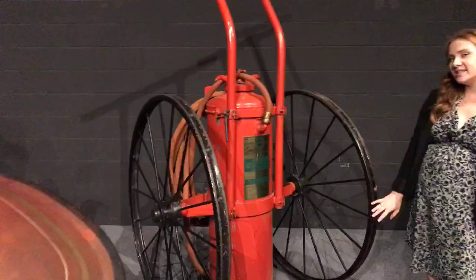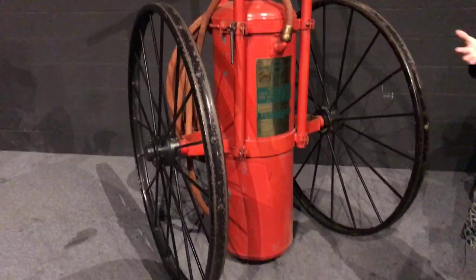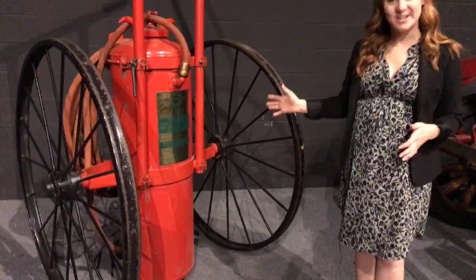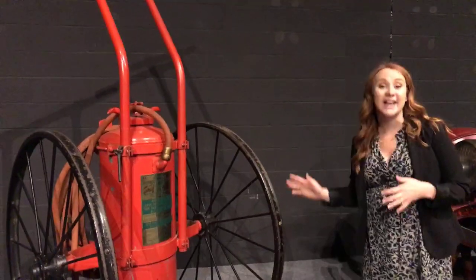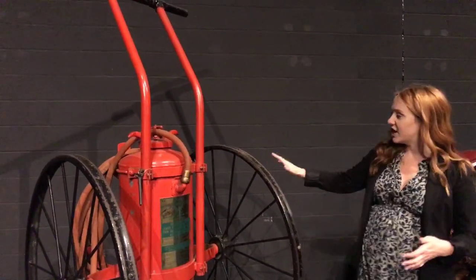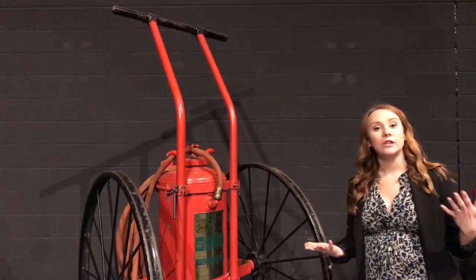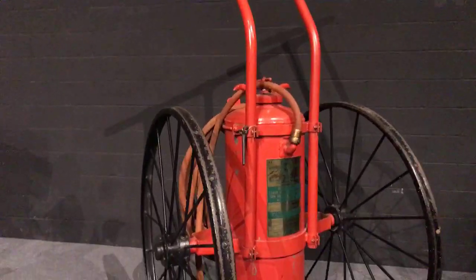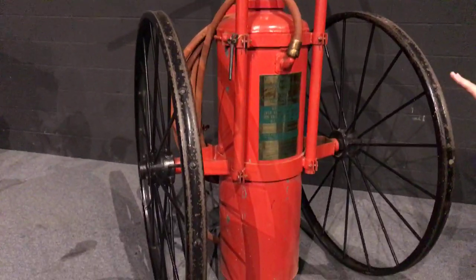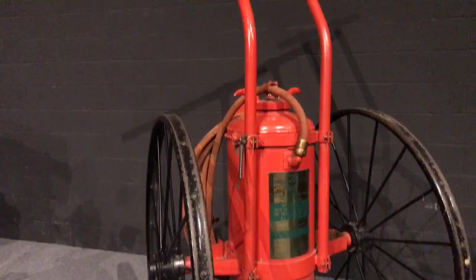Our next engine kind of looks like an oversized fire extinguisher — and that's really what it is. This is called the chemical engine. It would be used just like a fire extinguisher and was designed for larger buildings like factories and warehouses. This one is from 1952, but the use of chemical engines dates back to the 1800s.